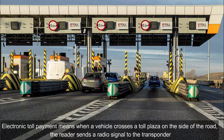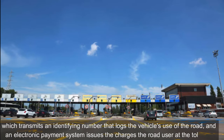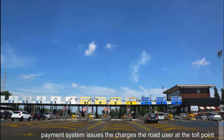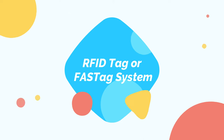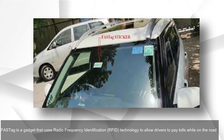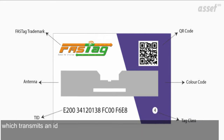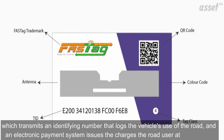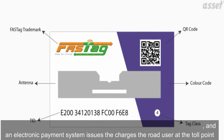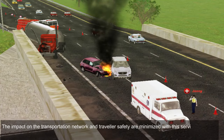Electronic toll payment works when a vehicle crosses a toll plaza and a roadside reader sends a radio signal to the transponder, which transmits an identifying number that logs the vehicle's use of the road, and an electronic payment system issues charges to the road user. FASTag is a device that uses radio frequency identification (RFID) technology to allow drivers to pay tolls while on the road; the RFID tag is fitted to the vehicle's windscreen, allowing customers to make toll payments directly from their linked account.